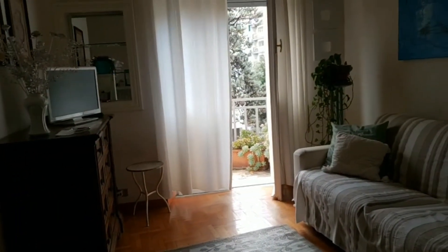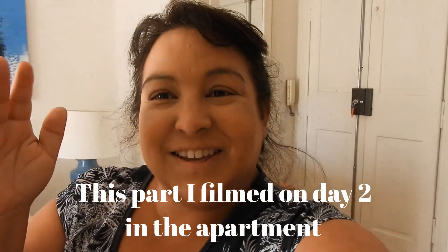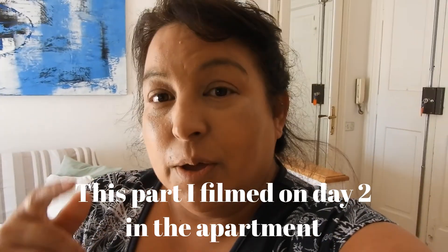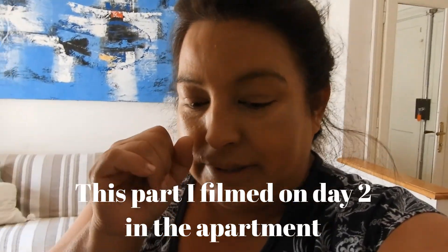Back in the apartment. Stopped raining again. Good morning! I'm starting to get ready but I wanted to show you real quick a little bit of the place.